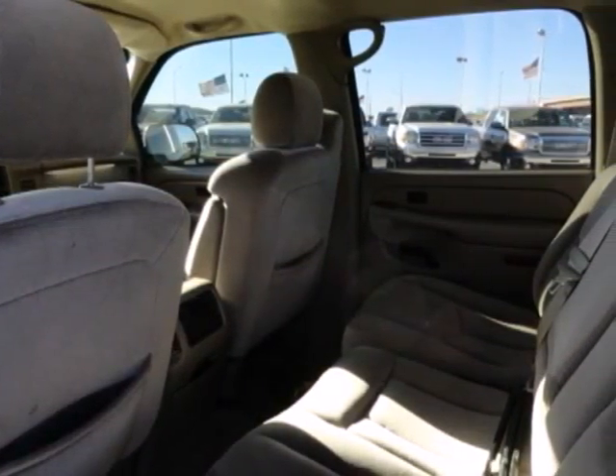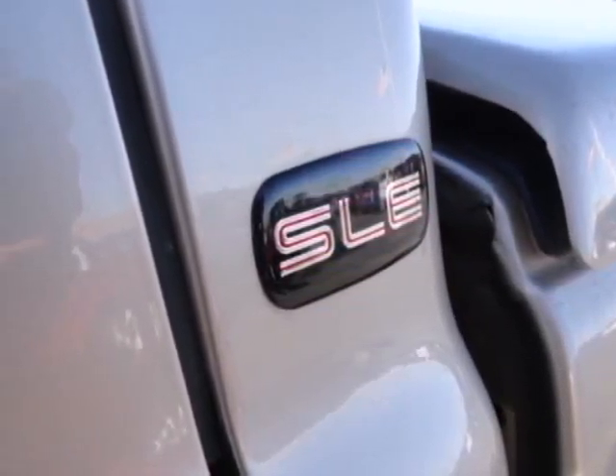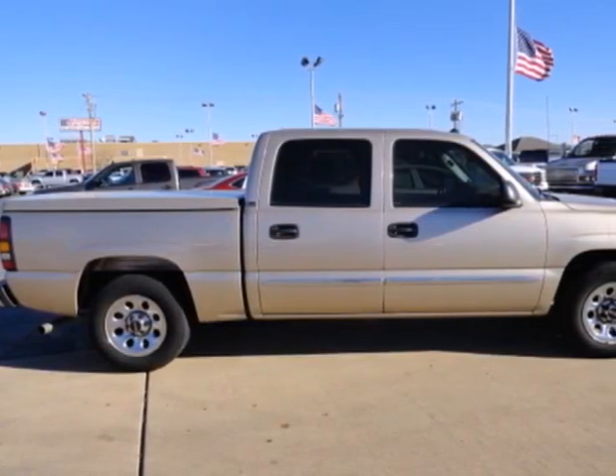Add to that a multi-speaker stereo sound system, two front tow hooks, dual-zone air conditioning, full analog instrumentation, and more. GMC job-proven toughness, engineering excellence, and durability are yours in this workhorse full-size pickup.